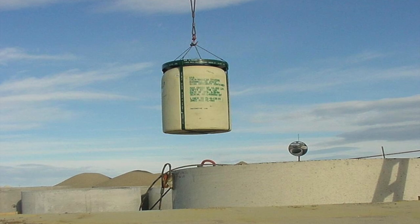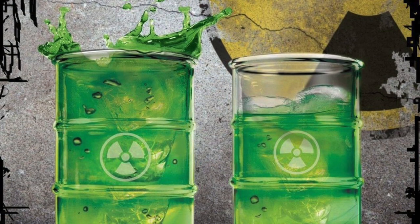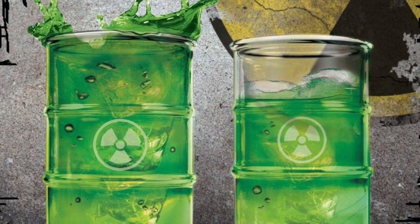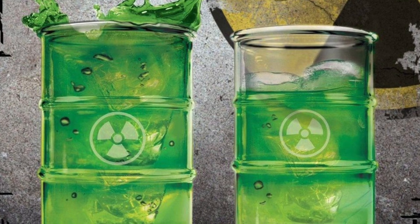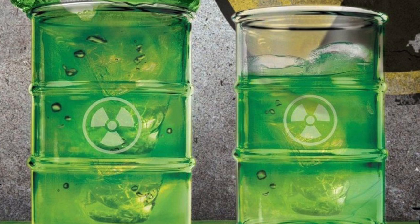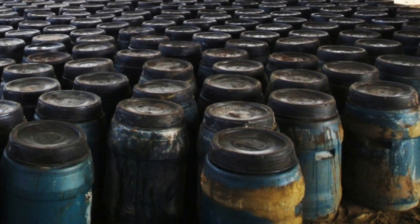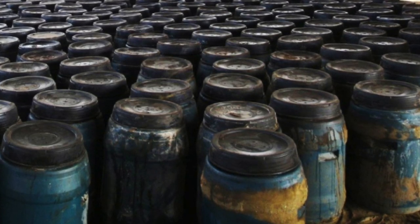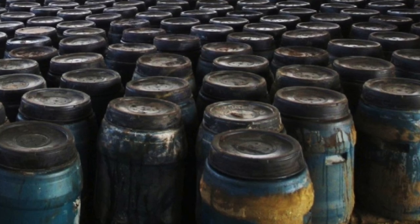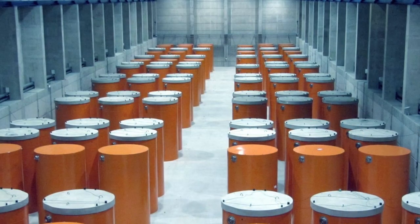More than 99% of the radioactivity in SRS waste is in high-level waste. Just 1% of this amount — about 4.2 million curies — was extracted from tanks, mixed with molten glass, and cast as glass blocks at a military waste recycling facility. The 1,221 cast glass blocks are now stored in alloy steel containers on the compound in a temporary high-level radioactive waste storage facility.